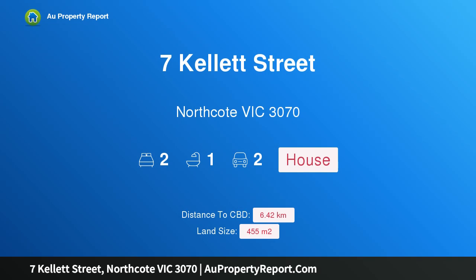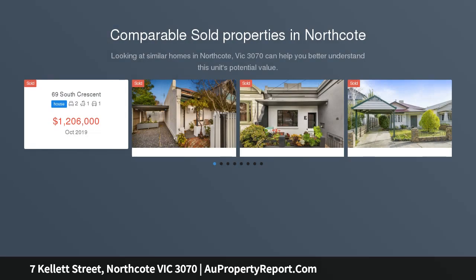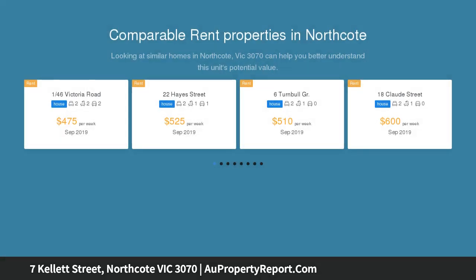Welcome to 7 Kellett Street, Northcote, Victoria 3070 — a perfect place to base yourself in a dream location. A tree-lined street so close to All Nations Park, transport, High Street, and Northcote Plaza, zoned to Northcote High School.